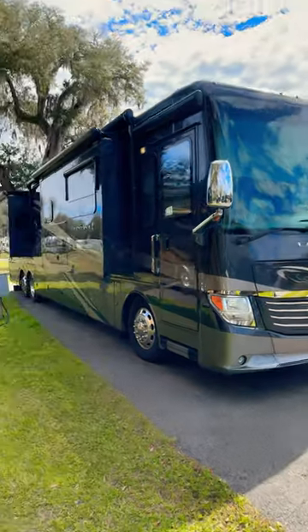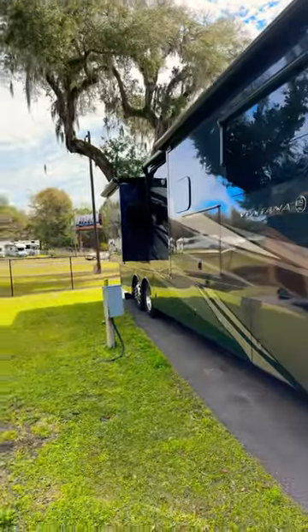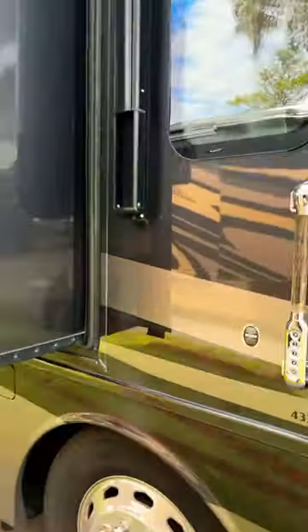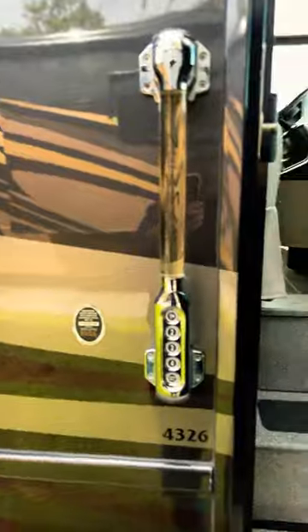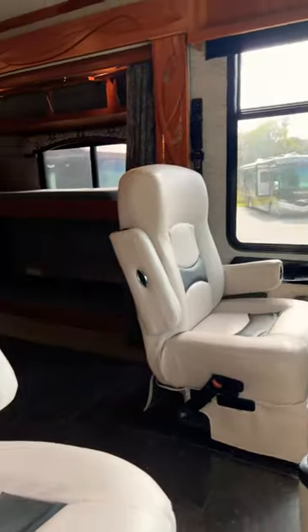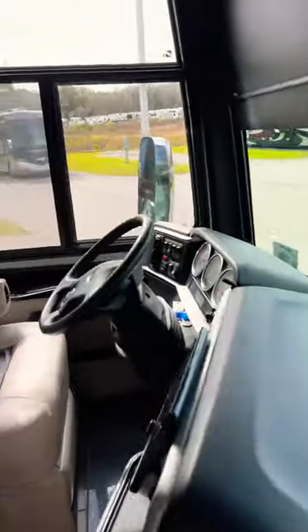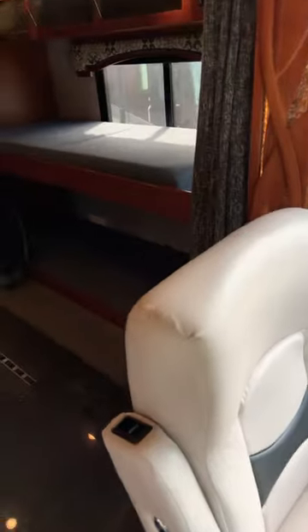You're looking for a diesel pusher that'll sleep quite a few people — this is a beautiful Ventana 4326. It's had a custom add-on to it. Front seats are in good shape, front deck is in good shape.